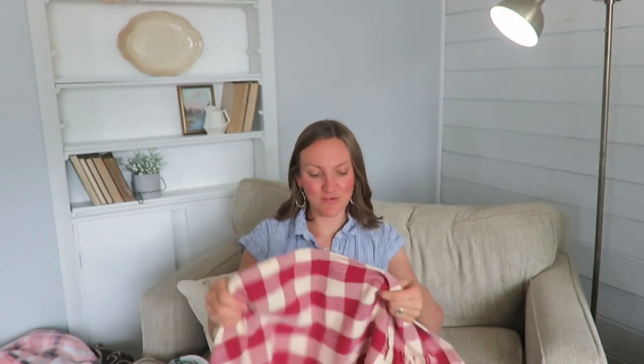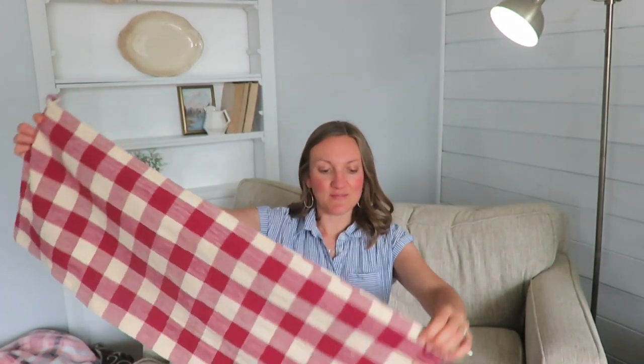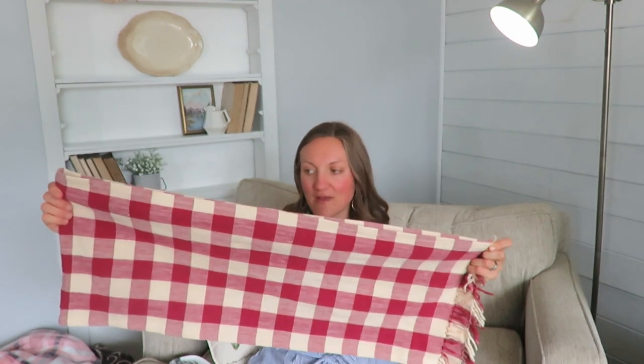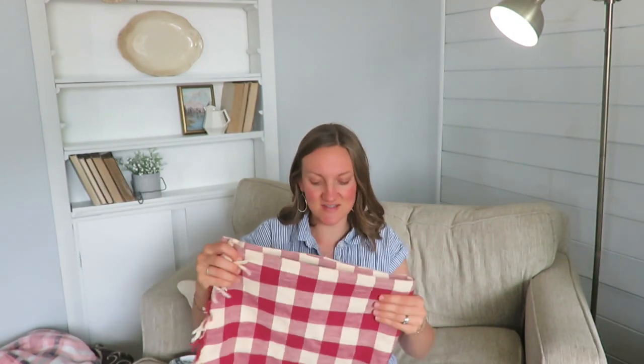This is perfect for a Fourth of July table runner. I actually found this at an antique store — it's cream and red checkered with a little fringe on the end, ideal if you're hosting for the Fourth of July. It was three dollars at the antique store, which is why this is a collective haul from a few weeks back.